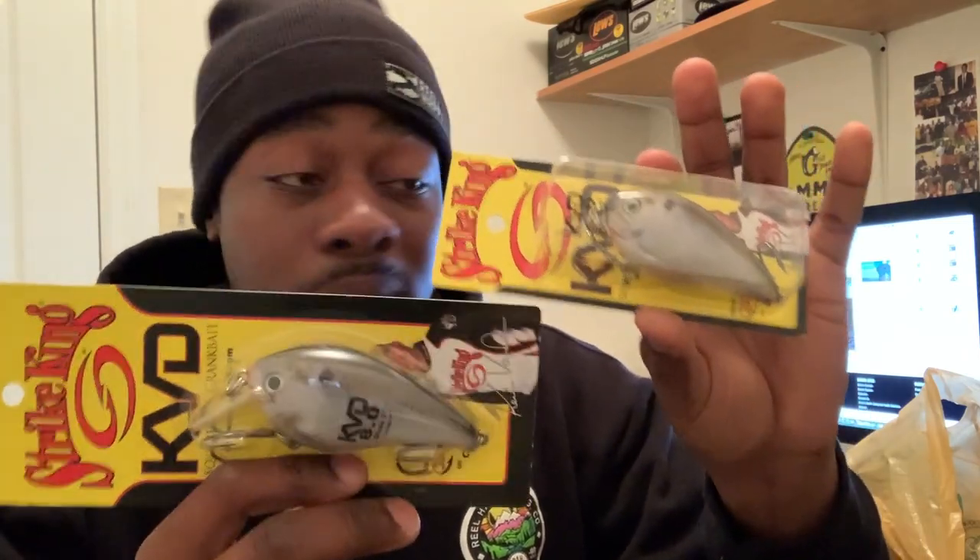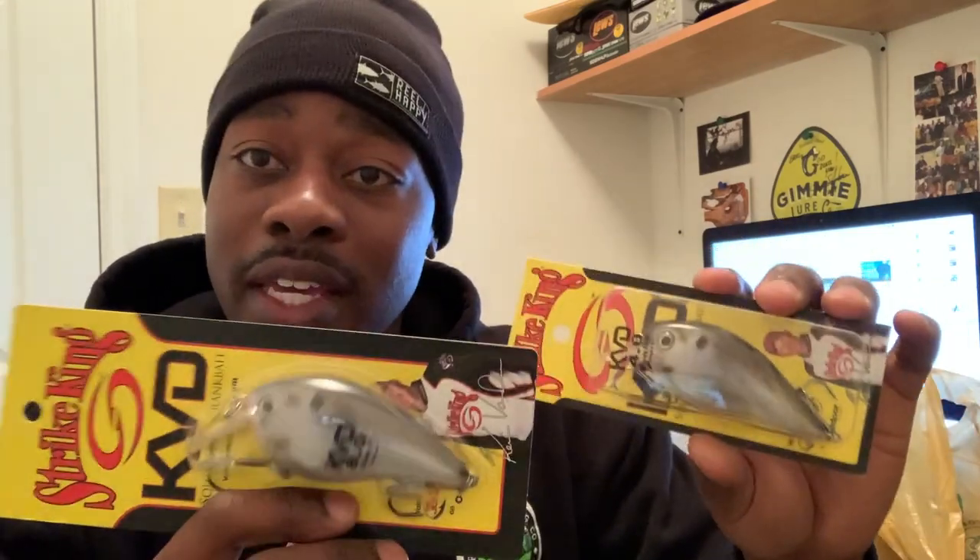These are Strike King magnum squarebills — I'll call them the plus-size squarebills. This is the 8.0 size and this is the 4.0 size. I'm going to be fishing a lot of rivers and reservoirs that have shad and bigger lakes, so I wanted to match the hatch. I like throwing bigger baits than a normal person. With these you can work very slowly along the bottom, and I fish a lot of places with stumps — these will deflect directly off things being a squarebill.